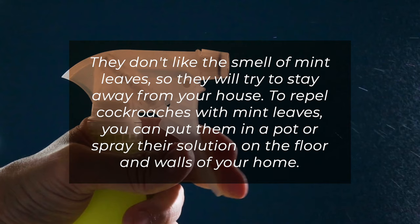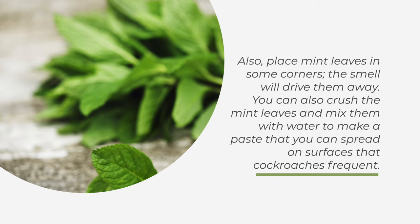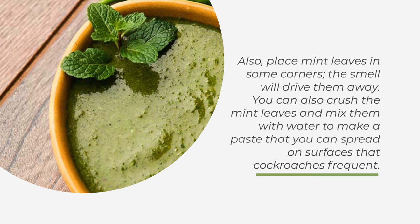Also, place mint leaves in some corners — the smell will drive them away. You can also crush the mint leaves and mix them with water to make a paste that you can spread on surfaces that cockroaches frequent.